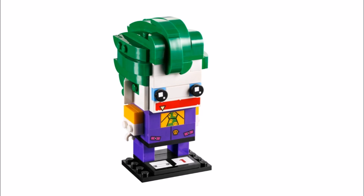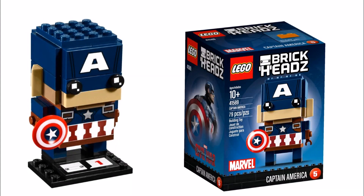The other four brick heads are for Marvel, and you've got the Civil War Captain America 41589, which is 79 pieces. We particularly like the Stars and Stripes tile printing on the torso, but it's a shame his shield isn't brick built.